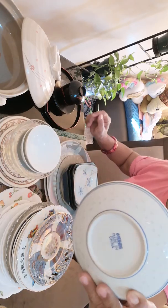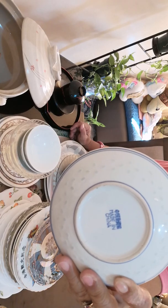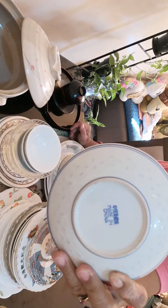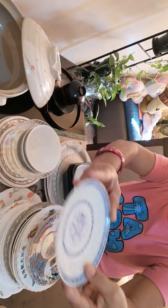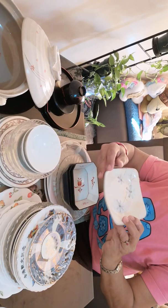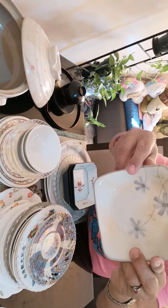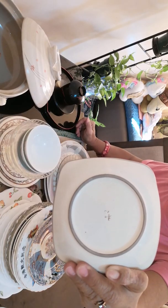This one is just marked as made in China, with Chinese letters marked at the bottom. Also, this one is marked with Chinese letters.